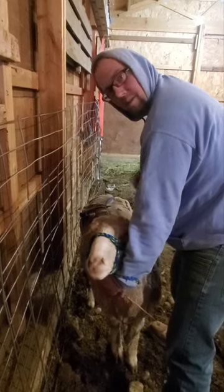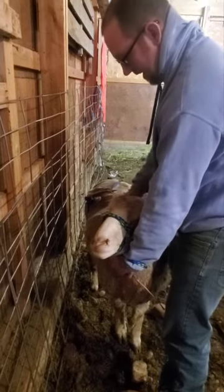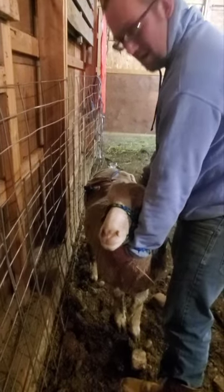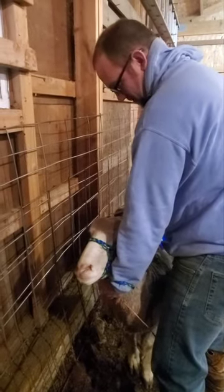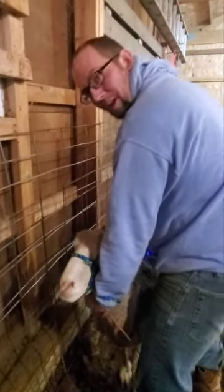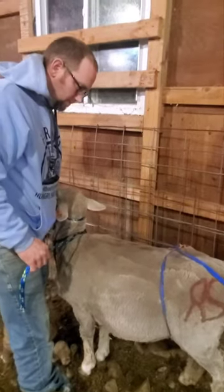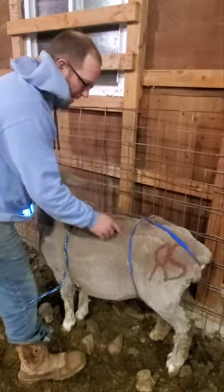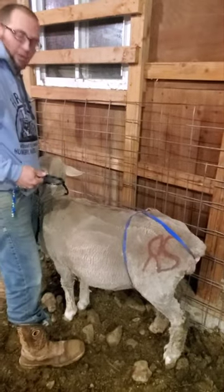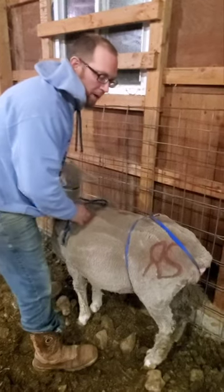Hey guys, this is Trent from Rustic Sewdeck. We have a first-time mommy here — she's a bum but she should be lambing in about two weeks, maybe a week. She's having a prolapse issue and everything was sold out, so we're kind of making an on-the-fly deal with some Coban and baling twine. This little halter here is absolutely amazing and she's doing awesome.